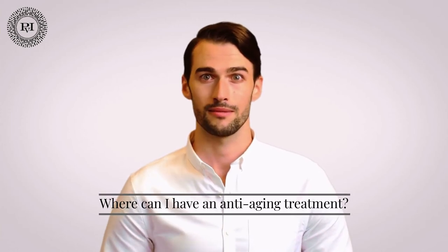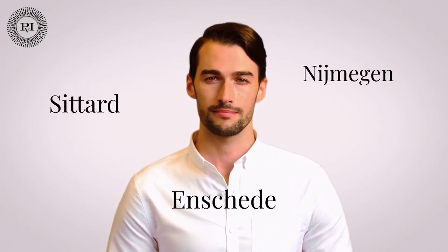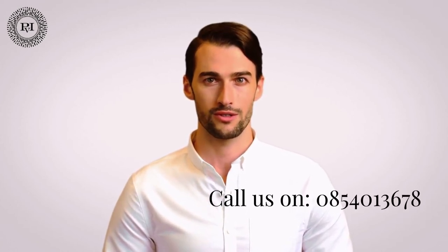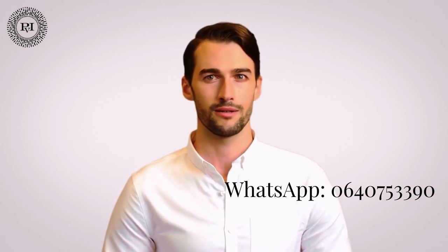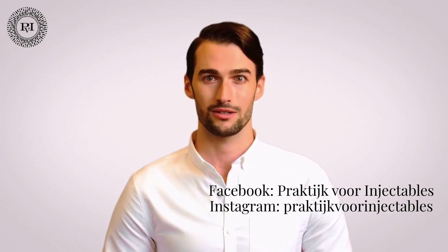Where can I have an anti-aging treatment? An anti-aging treatment is possible at all our locations, namely Sittard, Nijmegen, and Enschede. Do you still have questions or are you curious about what an anti-aging treatment can do for you? Then make an appointment with our doctor without any obligation. Making an appointment can be done by phone via 085-401-3678. You can also reach us on WhatsApp via 064-075-3390 or send us a message via Facebook Messenger.